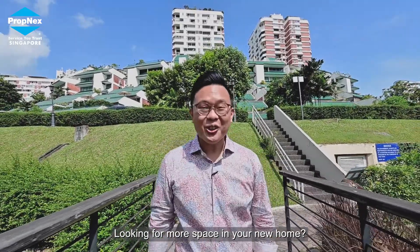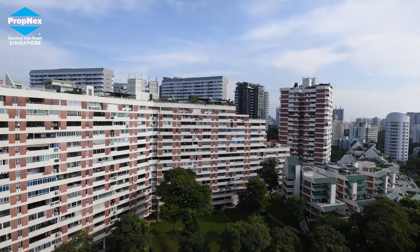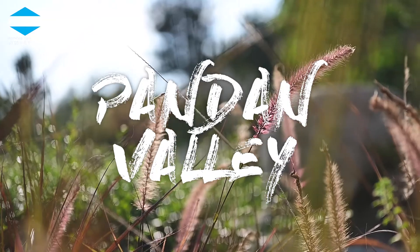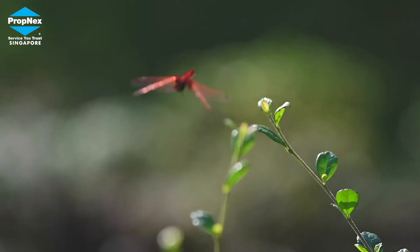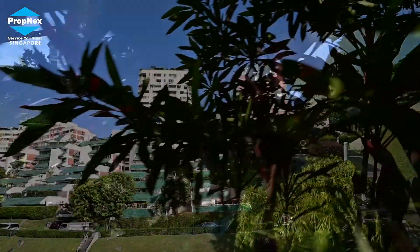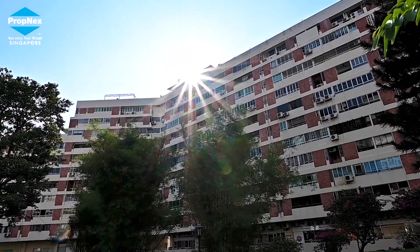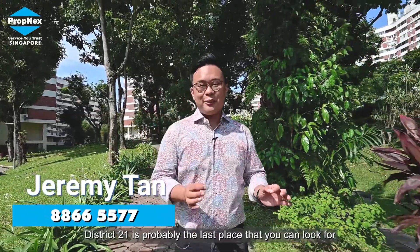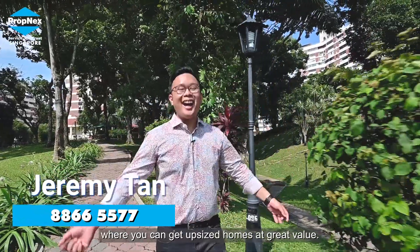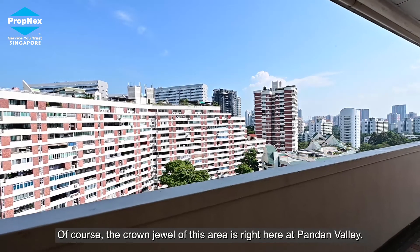Looking for more space in your new home? Today, I've got just the unit for you. For savvy investors, District 21 is probably the last place where you can look for up-sized homes at great value. Of course, the crown jewel of this area is right here at Pandan Valley.